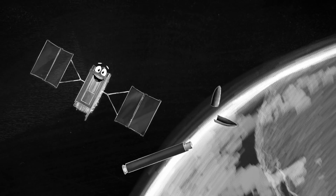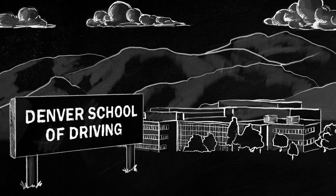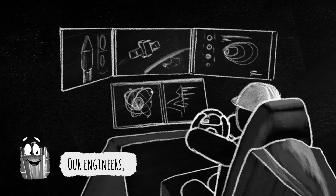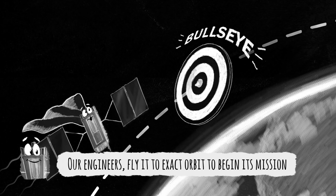The GPS 3 satellite will go on a wild ride before it finally separates from the rocket. Did you know you can drive a GPS satellite? Well, apparently you can. Our engineers who passed the test for the school of satellite drivers will steer the satellite into the exact orbit in space to begin its mission.